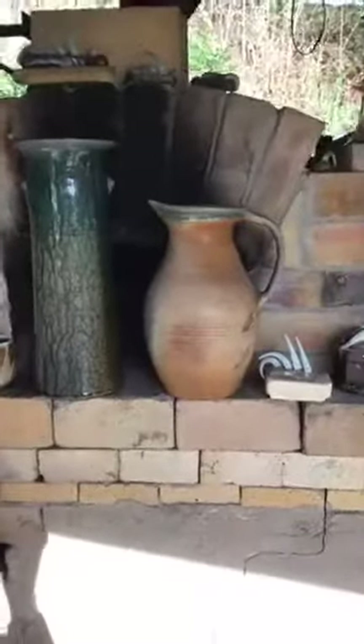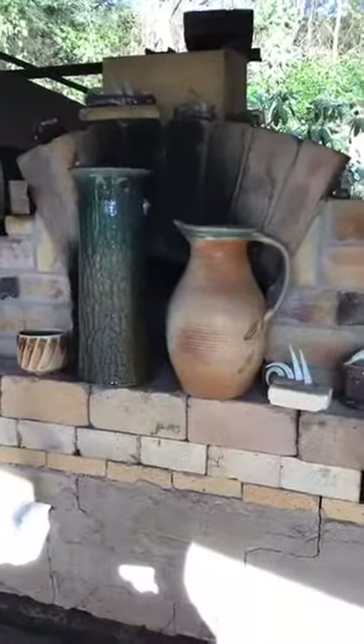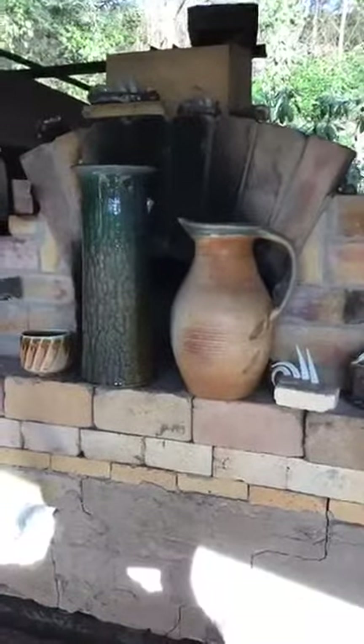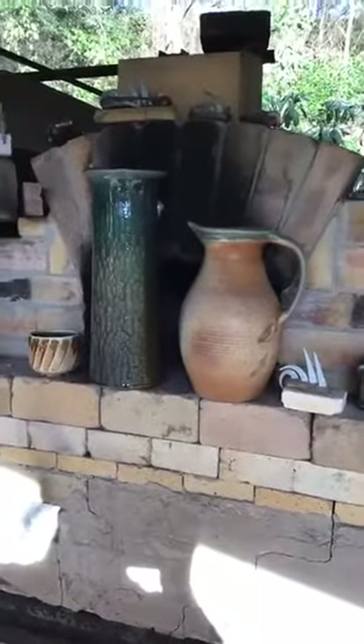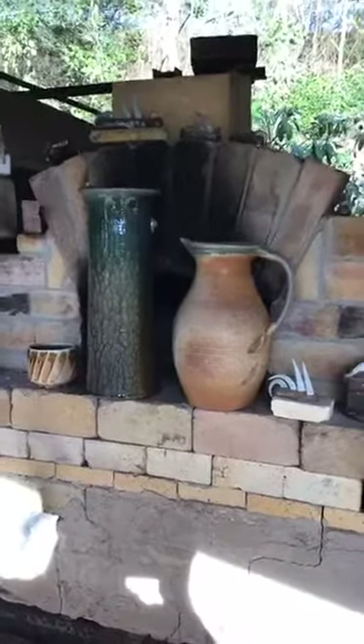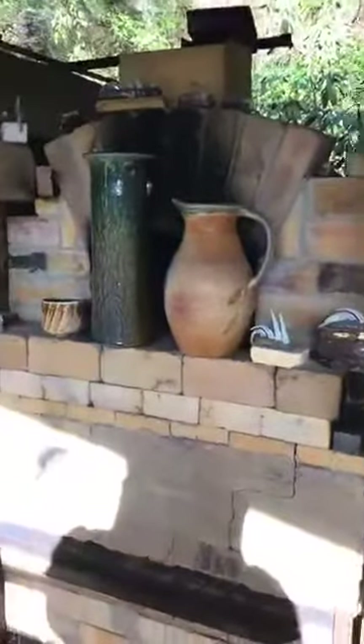Behind the kiln is a little pizza oven I figured out I could add to the setup. After each firing, the oven is all heated up, so everybody brings toppings, I make a bunch of pizza dough, and we make anywhere from 4 to 20 pizzas. It's a lot of fun — though we haven't been doing it during COVID.